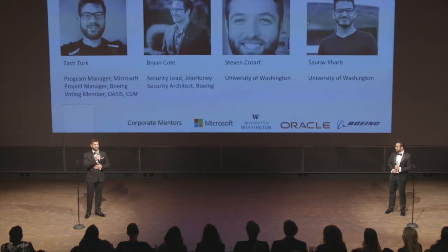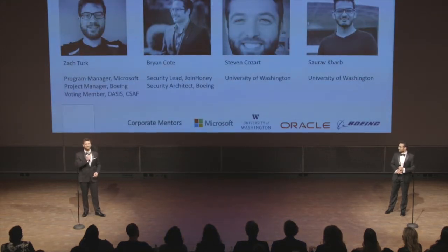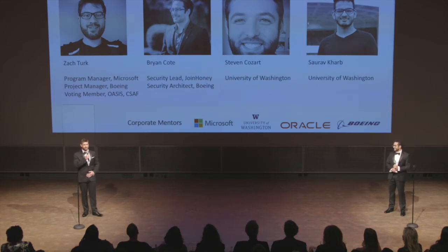I'm a security lead at Microsoft, and Brian is a security lead at a rising LA startup. Together, we have over a decade of relevant industry experience. Brian, why don't you tell me about our solution?